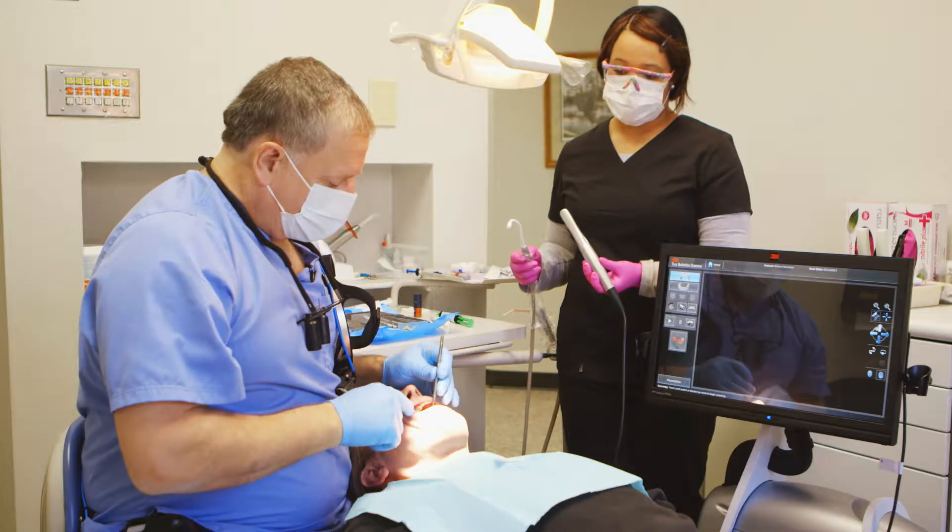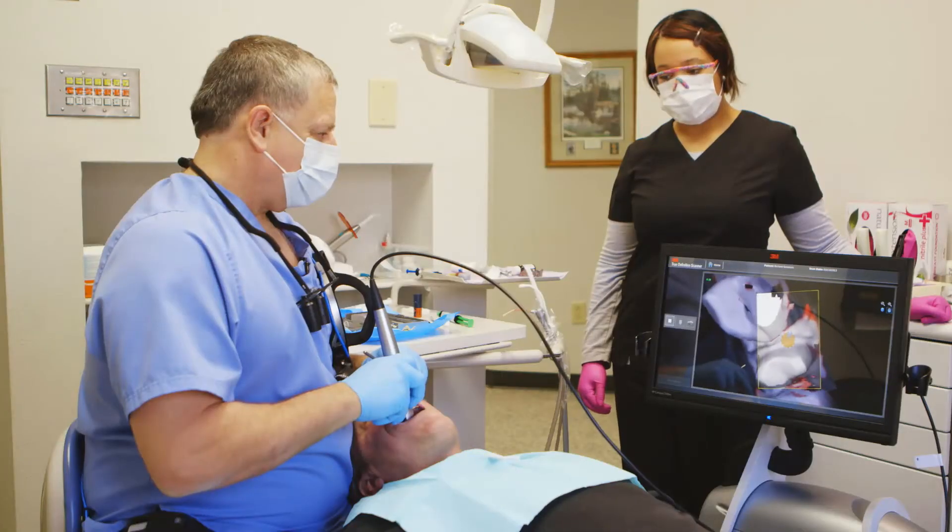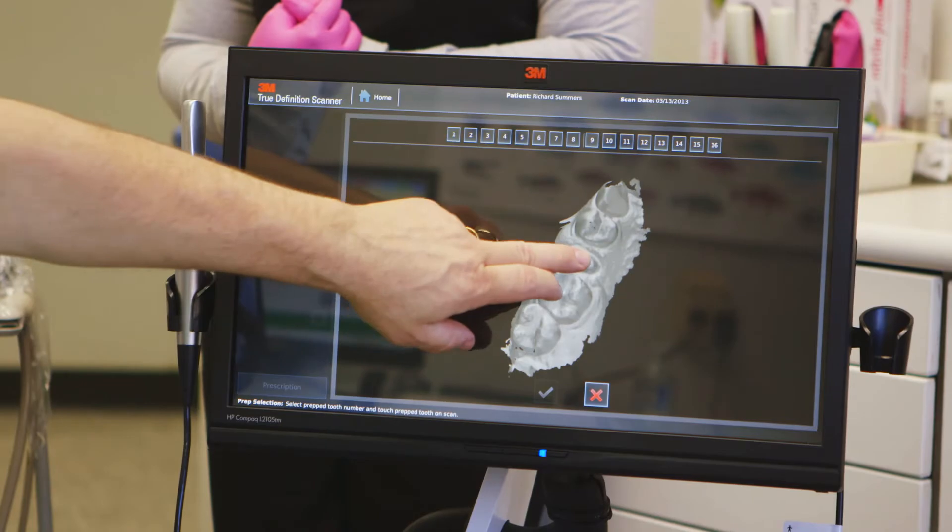I had a crown done before on the other side years ago, and yeah, that process is a mess. Now that the crown is in, it feels great and the process was very simple. Plus, we could watch on the screen — so this is definitely more accurate.